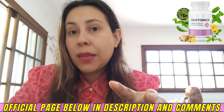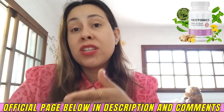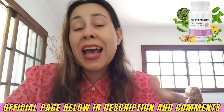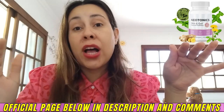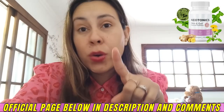Neotonics is a dietary supplement that supports your skin cell turnover by targeting the key root cause of it, which is your gut's health. It's amazing — your gut is responsible for the health of your skin. So with its natural and organic formula, the supplement has managed to keep its name on the top of the shelf, and it has become one of the most reputed skin health brands in the world.